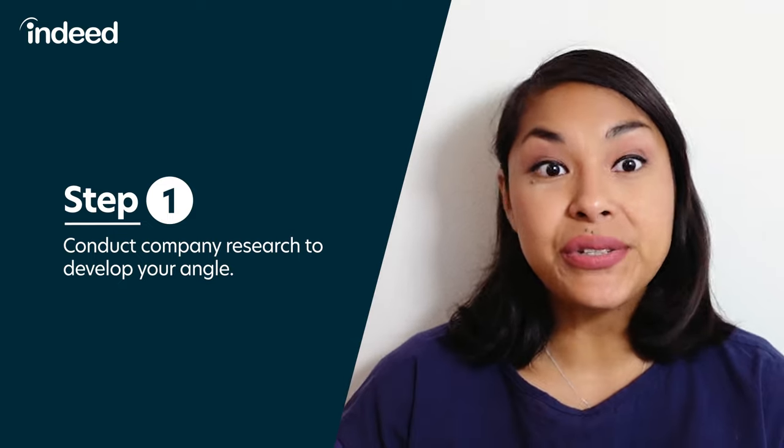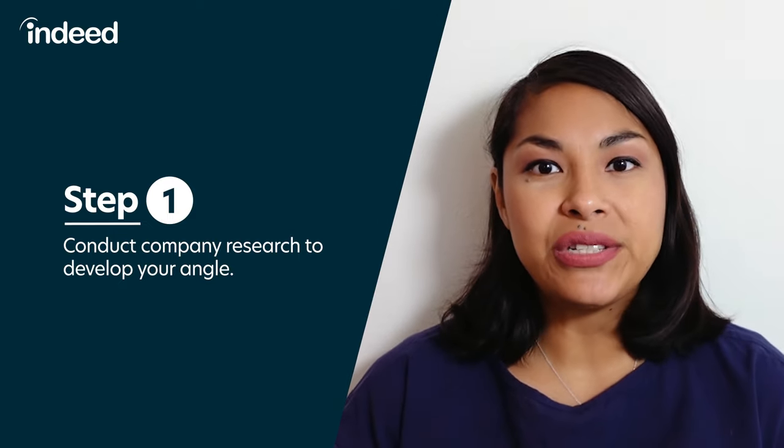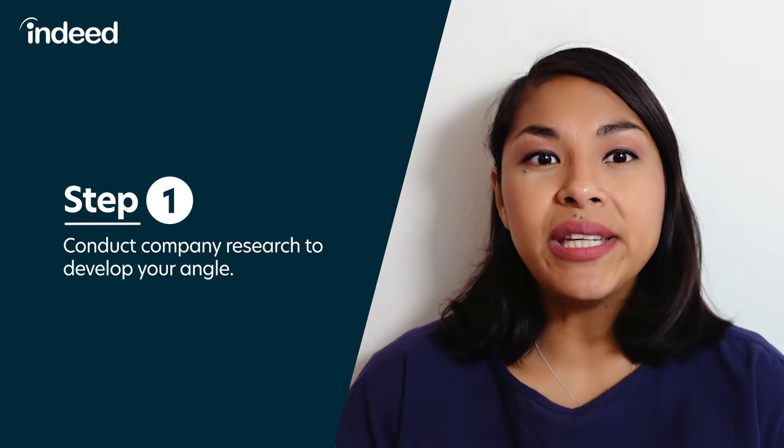Step one: conduct company research to develop your angle. Conducting company research is a critical part of creating your CV, and it's something you should do with every job application you submit. This isn't necessarily intuitive — after all, your experience doesn't change from one job application to another. But company research is critical to developing your angle, or your strategy for appealing to this specific employer. Your angle is based on what you have to offer and how you can best present that to an employer given their unique needs. What you include, what you emphasize, and how you describe things can and should change. Without this research, all you're doing is trying to market yourself to a generic audience, which rarely succeeds.